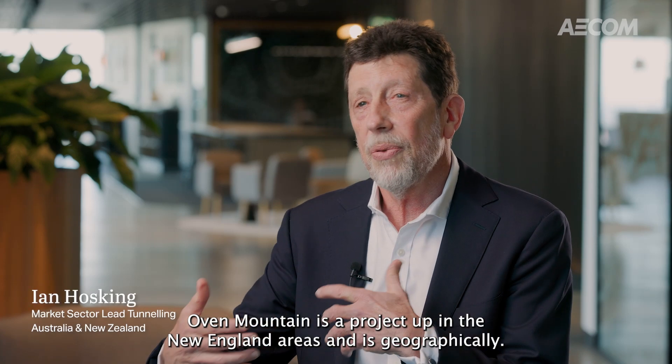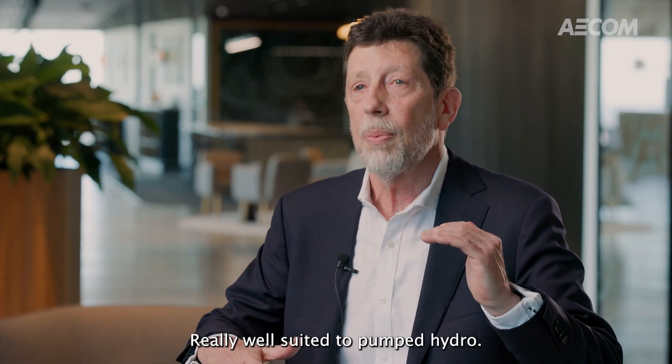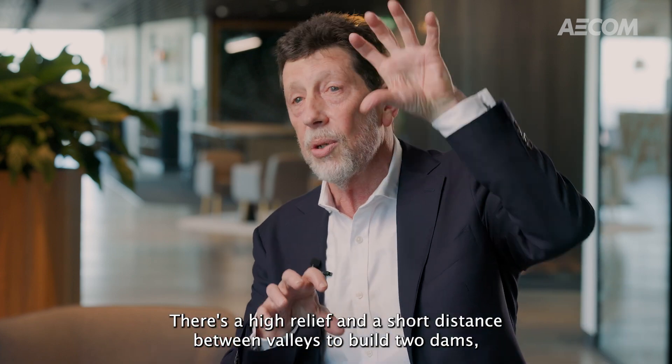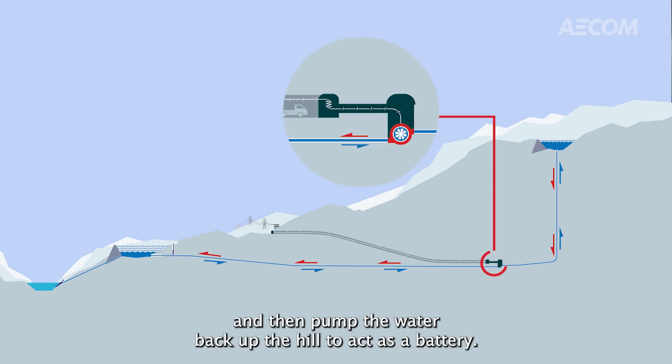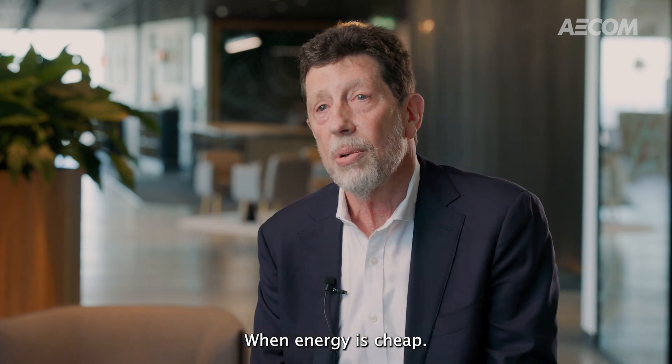Oven Mountain is a project up in the New England areas and it's geographically really well suited to pumped hydro. There's high relief and a short distance between valleys to build two dams, connect them with tunnels, and produce energy with water flowing down the hill — then pump the water back up the hill to act as a battery when energy is cheap.